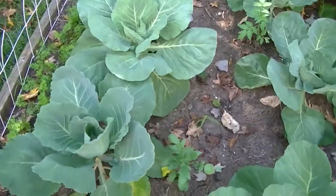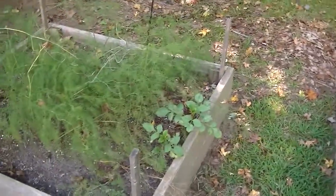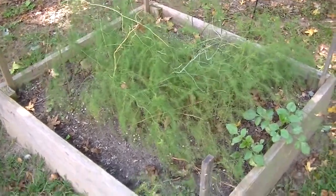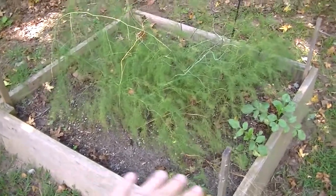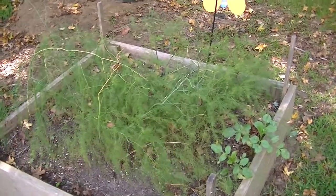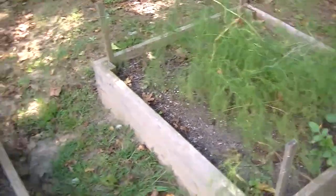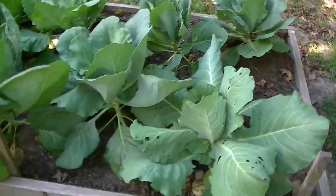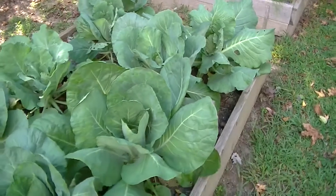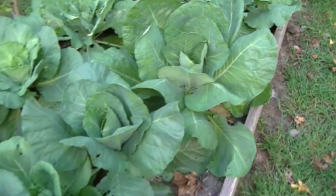These are my asparagus plants. They will die when the frost comes — I plan on cutting those back and putting a lot of compost on top for next spring, so hopefully we'll have a lot of asparagus come up. This bed of cabbage is looking a lot better. These are all Early Jersey Wakefield cabbages and some of them get pretty big. They're all starting to head up nicely.